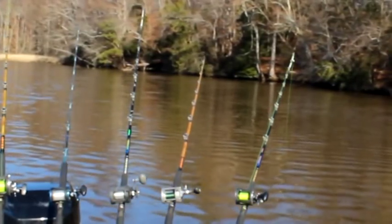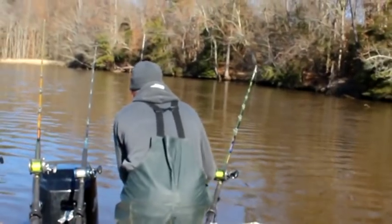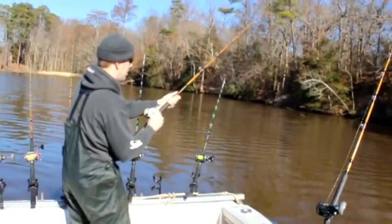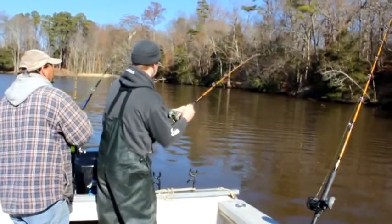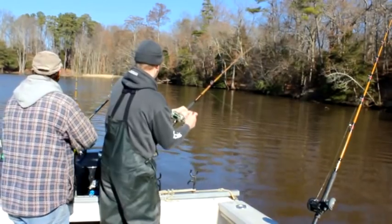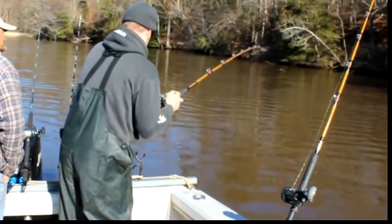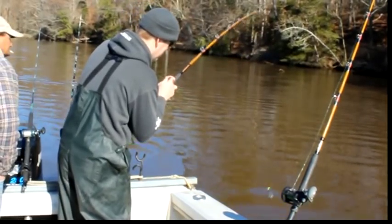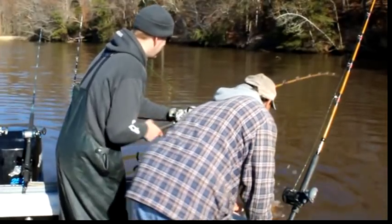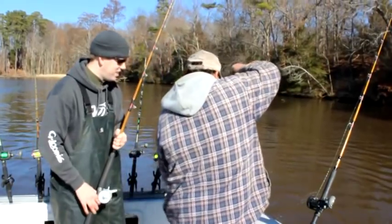We moved down the river soon afterwards and immediately hooked into another fish — just a nice little ten-pounder this time, but still a fabulous little fish. On any other river, this ten-pound catfish would be a beauty, but it was an absolute runt compared to all the other fish we caught. Still, enjoy those ten-pounders.